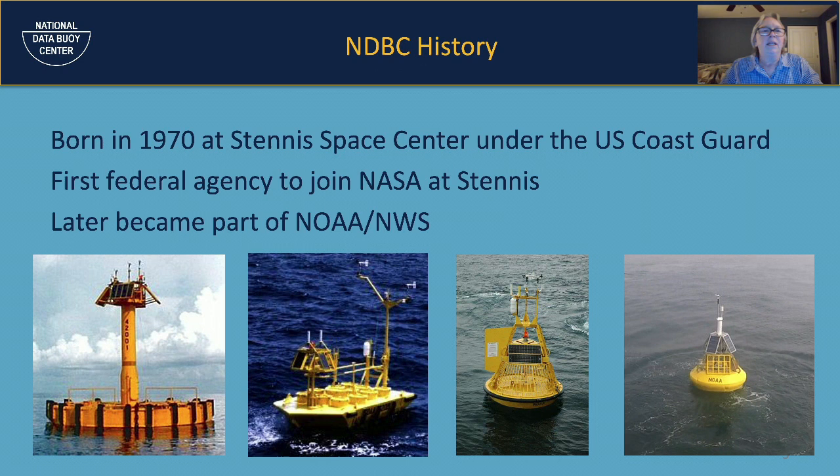NDBC has a long history — it was born in 1970 at Stennis Space Center under the U.S. Coast Guard. The creation of the National Data Buoy Center was in response to Hurricane Camille, which absolutely tore up the Gulf Coast in the Mississippi-Louisiana area. NDBC was the first federal agency to join NASA at Stennis, and later it was moved from under the U.S. Coast Guard to become part of NOAA and the National Weather Service. We still rely very heavily on the U.S. Coast Guard to help service our buoys.